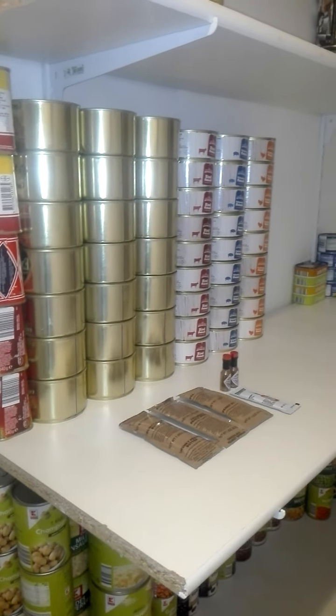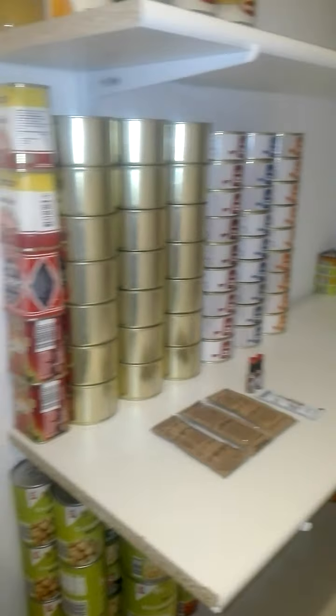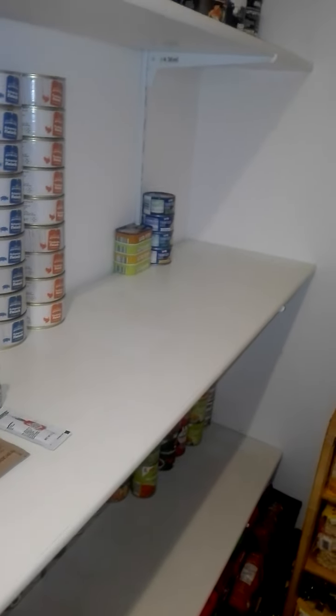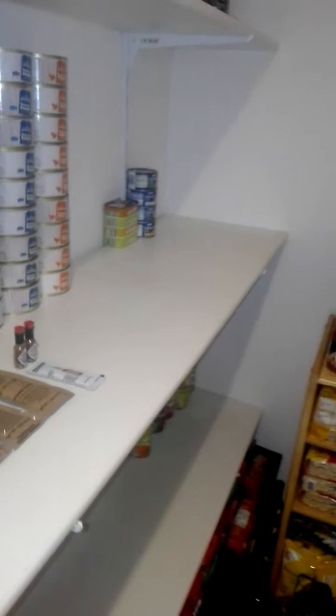Here we have a load of meat — because who doesn't like meat? The corner there will be used for fish produce, but currently there's only a few cans because I like to eat tuna.